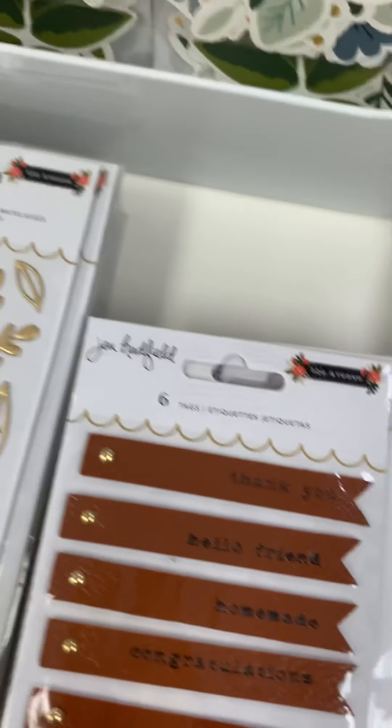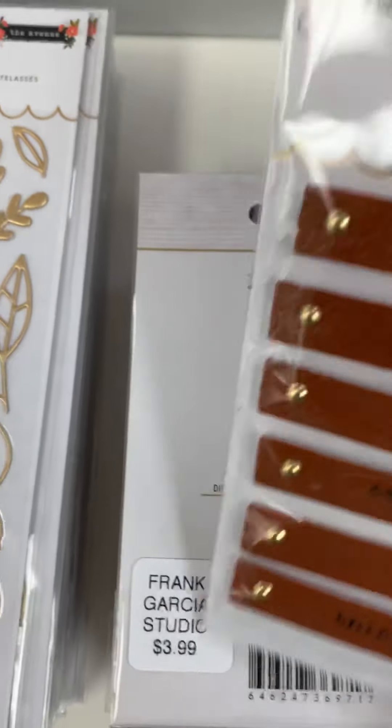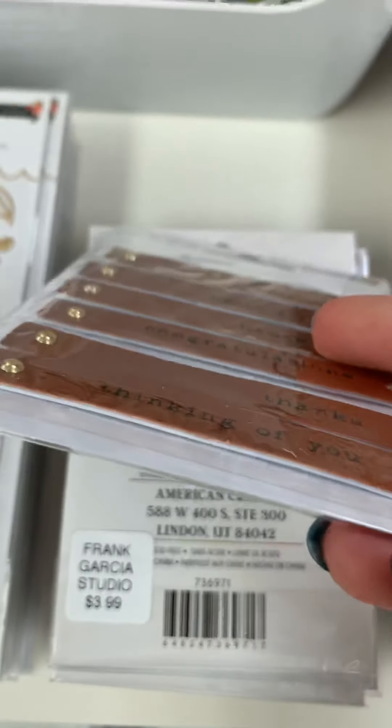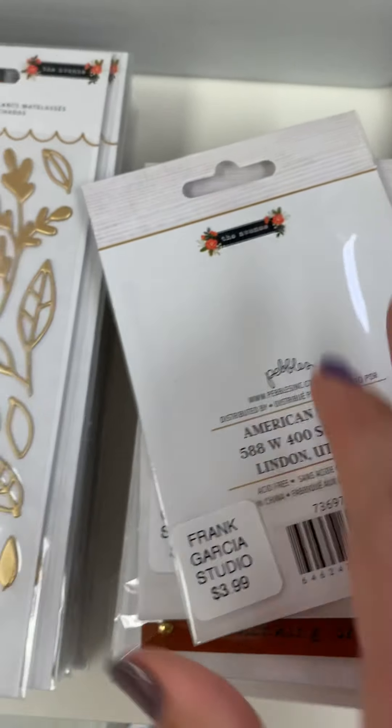Okay, then we have these right here — these are tags. They look like they're on a fake leather, I think, and that's what it says on those. It is $3.99.